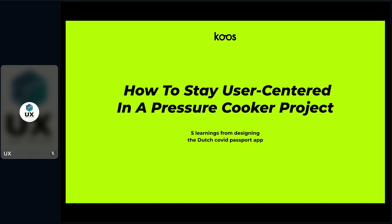Welcome to my talk. Today I want to talk to you about how to stay user-centered in a project. I want to give you five learnings from designing the Dutch COVID Passport app.